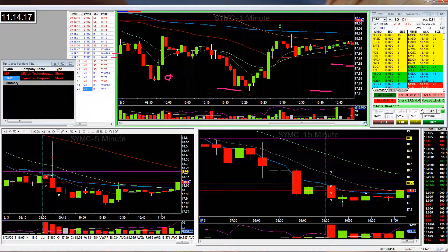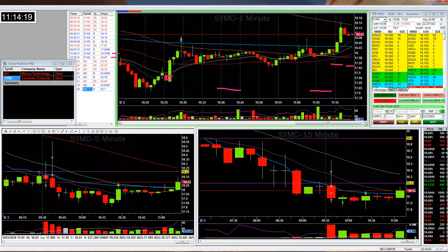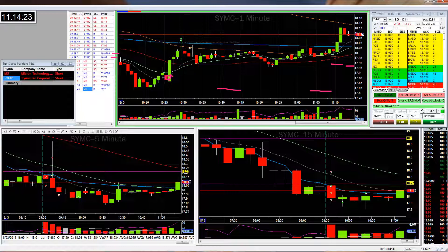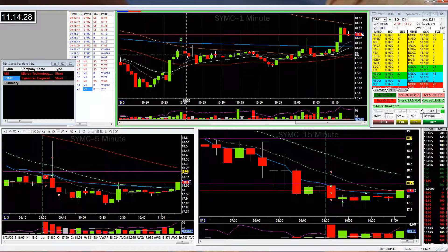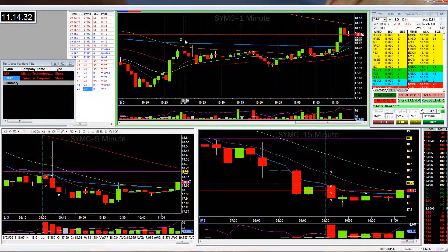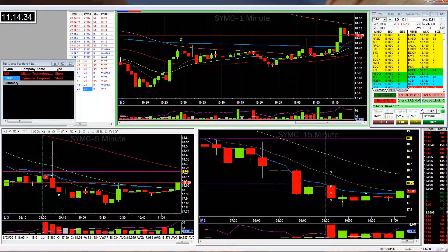Look at that — it didn't even hit that level for another hour. It only came back way over here at 11:03. That's why I hate putting stop orders in and I usually just watch it, because otherwise you get taken out every time and it drives me crazy. Anyway, that's the SYMC trade for today.